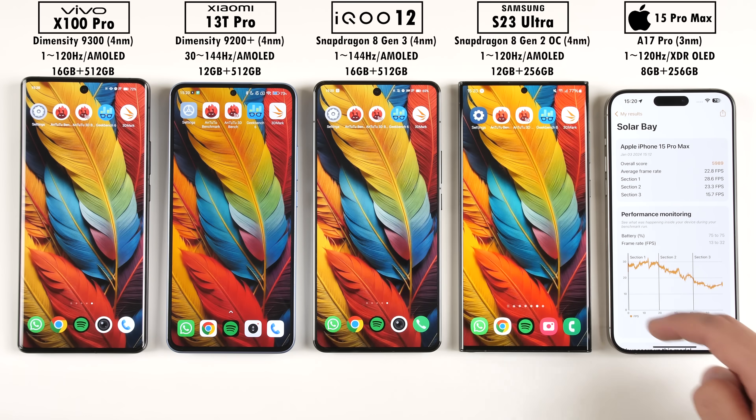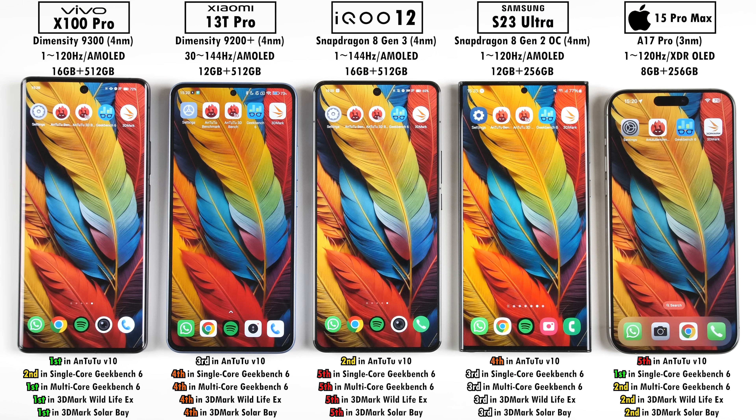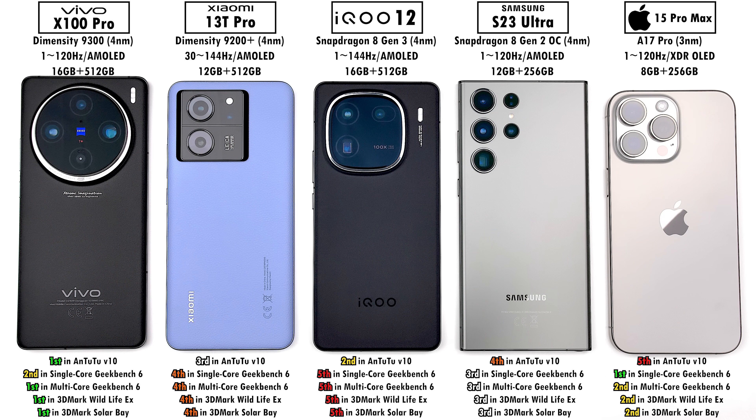Overall in this test, the Vivo X100 Pro earned the most first-place scores, with the iPhone not far behind. The Snapdragon 8 Gen 3 can perform better than shown here — it's just disappointing to see throttling and overheating issues in a phone like the iQOO 12. Hopefully this improves with other devices using the chipset going forward. This is TechNik — catch you in the next one.